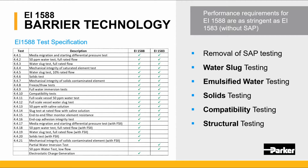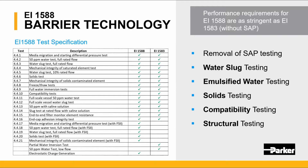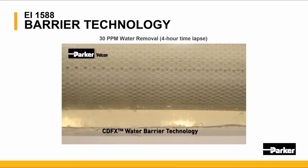Performance requirements for the 1588 are as stringent as the 1583, however, without the SAP media. Here's a short video of the water barrier filter in operation. As you can clearly see, water in the fuel is repelled by the water barrier filter and droplets fall to the bottom of the vessel, where eventually they must be removed at the low drain point.